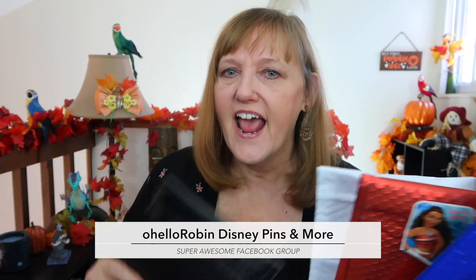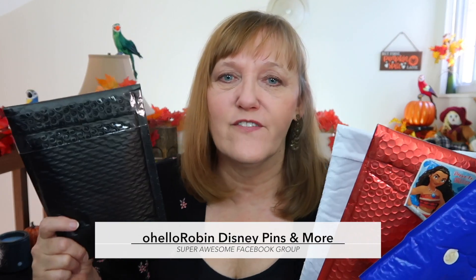Hello everyone, it's Robin here and today is a fun day because we are opening Disney Pin Mail. I have four packages here and some are pin trades that I did on one of my recent pin trading days on my Facebook group, Oh Hello Robin Disney Pins and More, and another one is a trade I did with a fellow YouTuber. Let's just get started because I'm pretty excited.